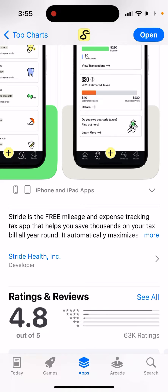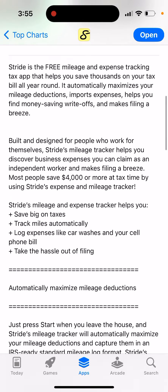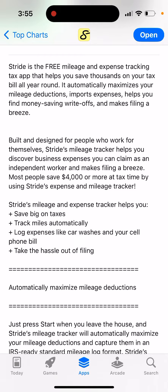Stride is the free mileage and expense tracking tax app that helps you save thousands on your tax bill all year round. It automatically maximizes your mileage deductions, imports expenses, helps you find money-saving write-offs, and makes filing a breeze. Built and designed for people who work for themselves, Stride's mileage tracker helps you record business expenses that you can claim as an independent worker.